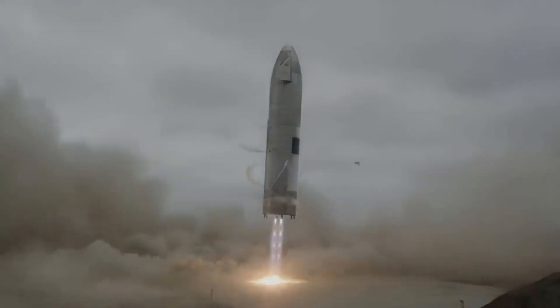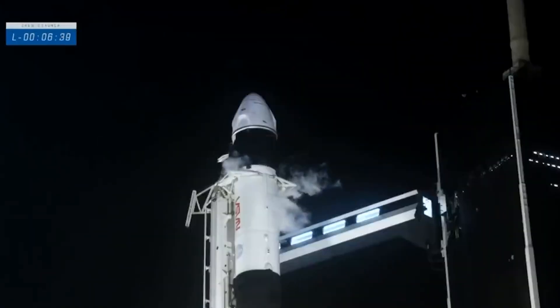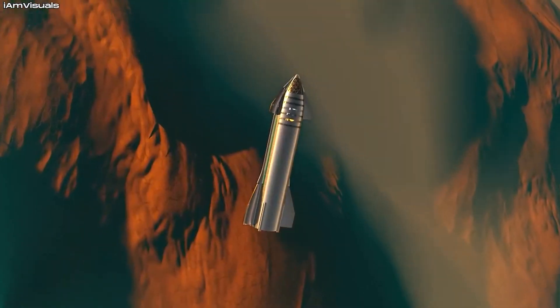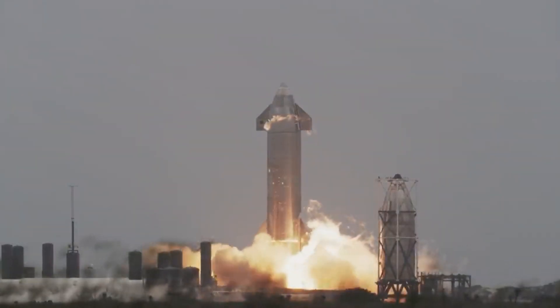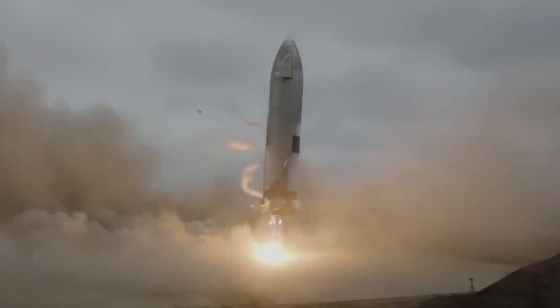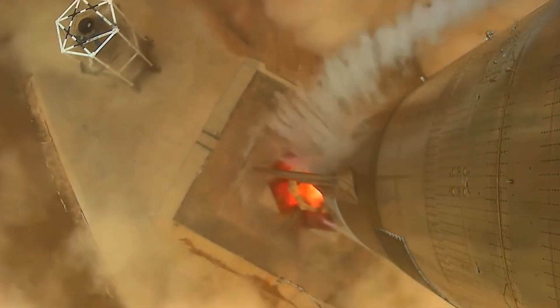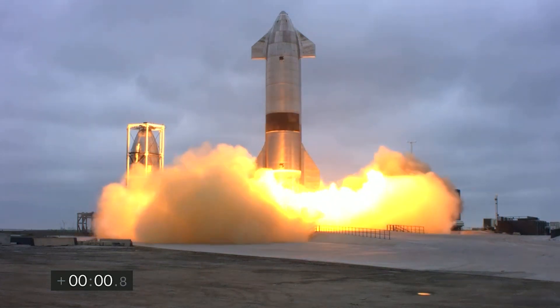You will be excited to know SpaceX is launching a rocket the size of the Statue of Liberty. This month, SpaceX plans to launch the Starship, a spacecraft meant to transport people to Mars. In May, the company successfully launched a Starship upper-stage prototype, the SN15, to a height of 10 kilometers and landed it intact. The next flight will launch the new-generation upper-stage atop a massive rocket, known as Super Heavy, to a minimum orbital height of 160 kilometers.